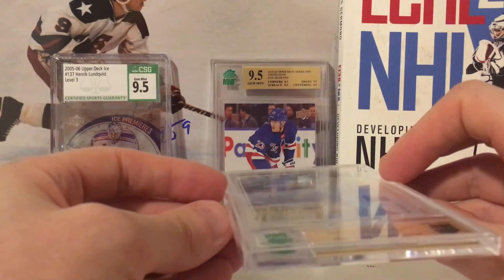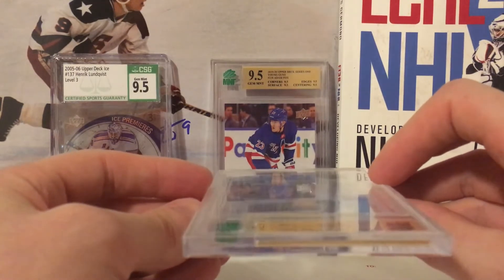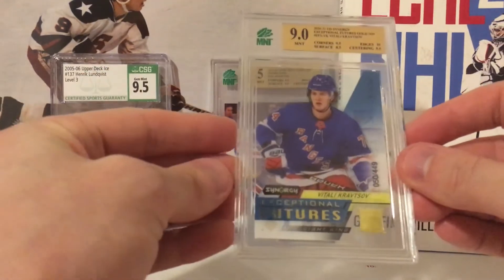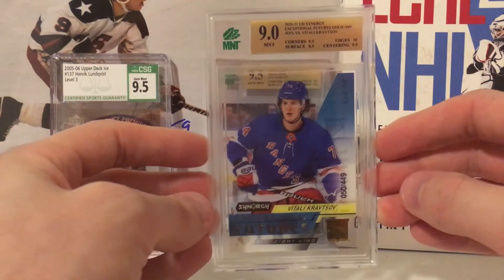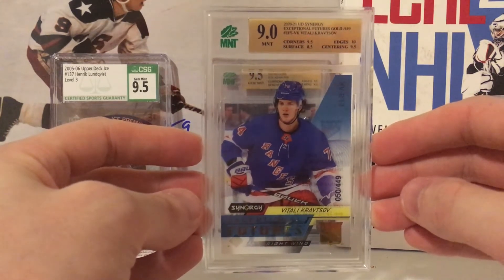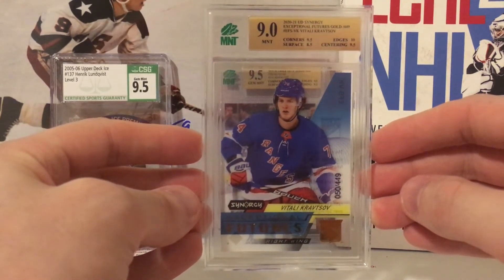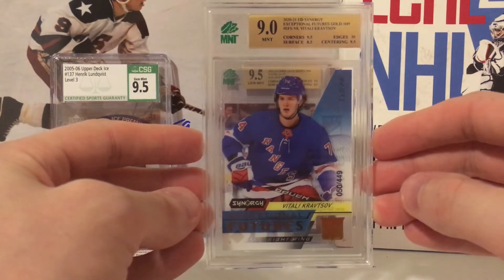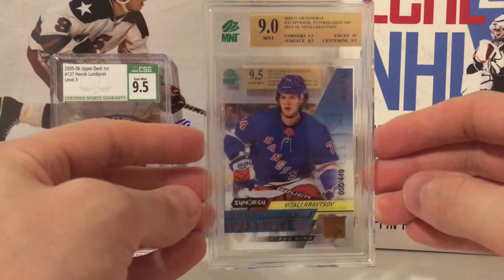Vitaliy Kravtsov — an Exceptional Futures from Synergy, out of 449 — and it's our first nine. Not the greatest, not the worst. Let's see what's next. Looks like I must not have cleaned the surface off properly — I just got a 10 on Seren. Dang!